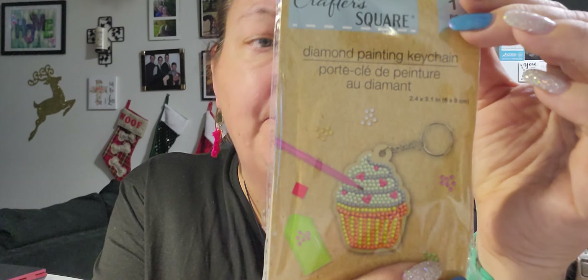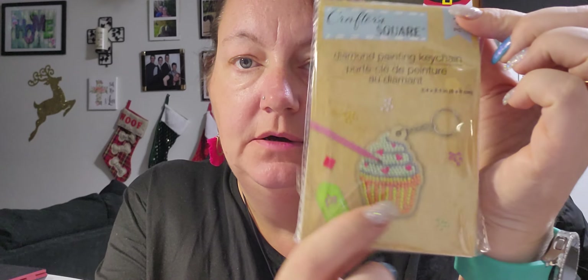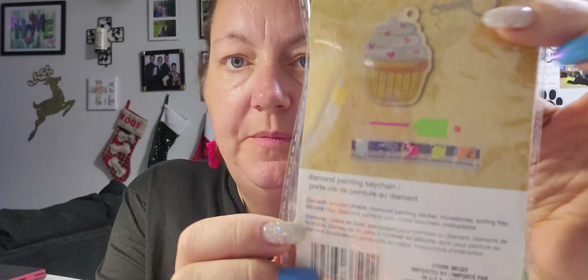I also picked up another one — same wooden concept, which I didn't notice until now. This one is a cupcake shape. Same idea: do the diamond painting and attach it to the wooden piece.